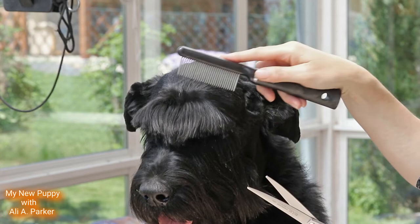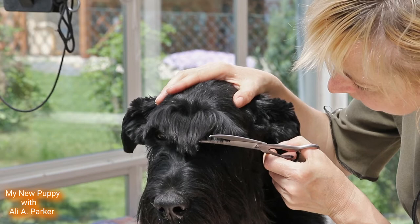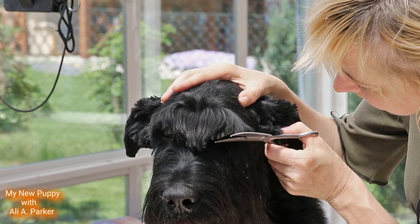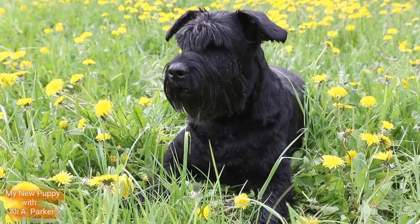These dogs have a wiry coat that is water resistant. It's also a double coat with a soft undercoat and a harsh overcoat. They should be brushed weekly and also bathed and nails clipped as needed. I have videos on all of these things, so check out my playlist Dog Hygiene.